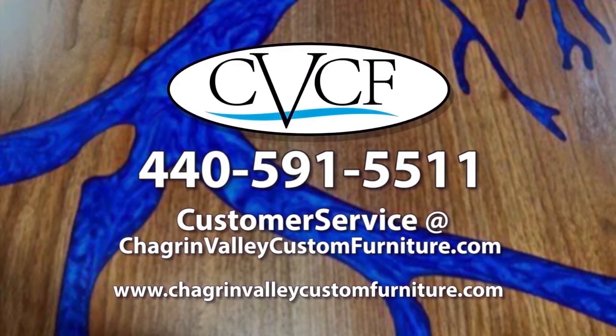For more information or to get an estimate on a CNC-engraved epoxy table, call 440-591-5511, email customerservice@chagrinvalleycustomfurniture.com, or visit chagrinvalleycustomfurniture.com. Thanks for watching.